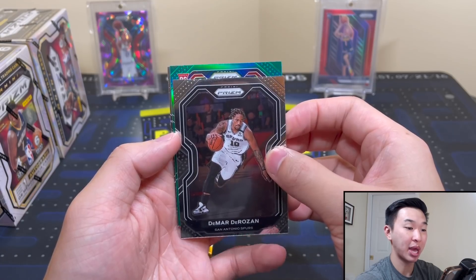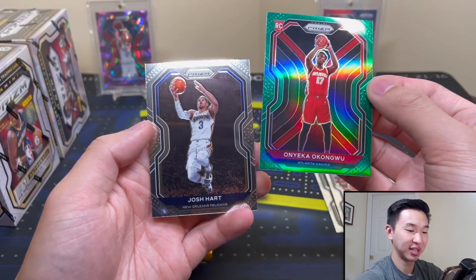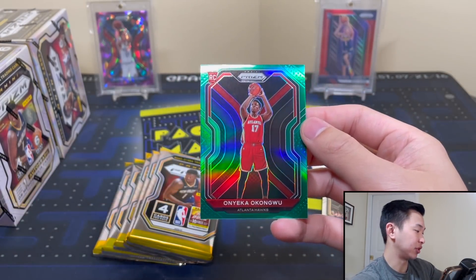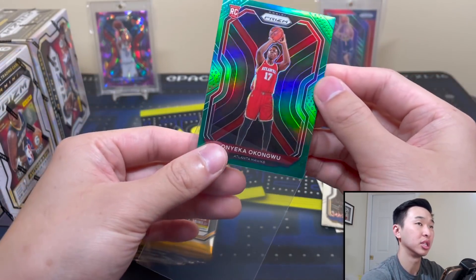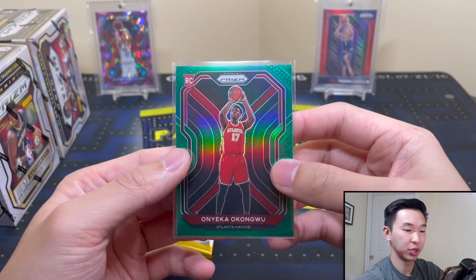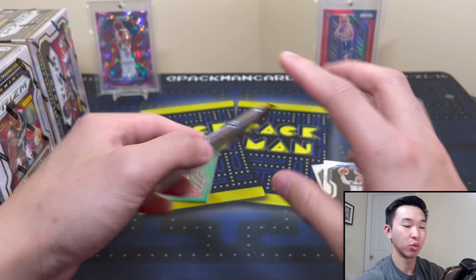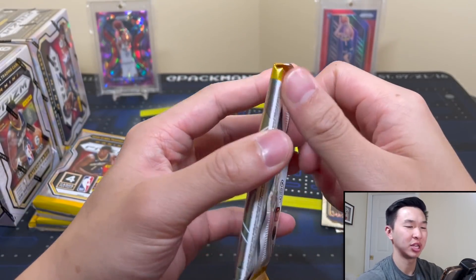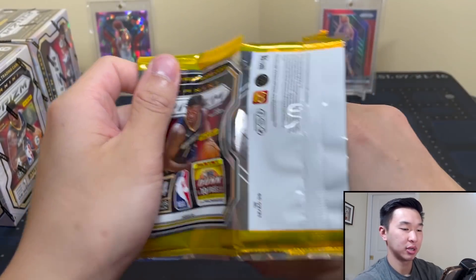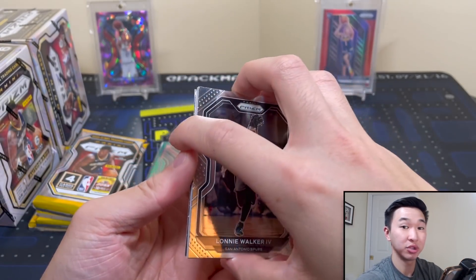We have a rookie right off the bat — a Kongwu green, I like that. All right, Josh Hart. So these are the greens — all the retail formats will have these greens. The retail box, which I never really see at retail, has the red waves too, like we see in hobby. We're on the board! I think this one has our jersey card — this one's pretty thick.